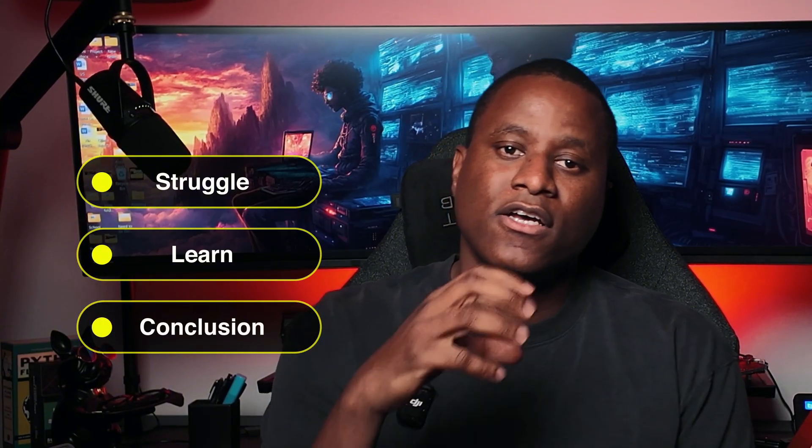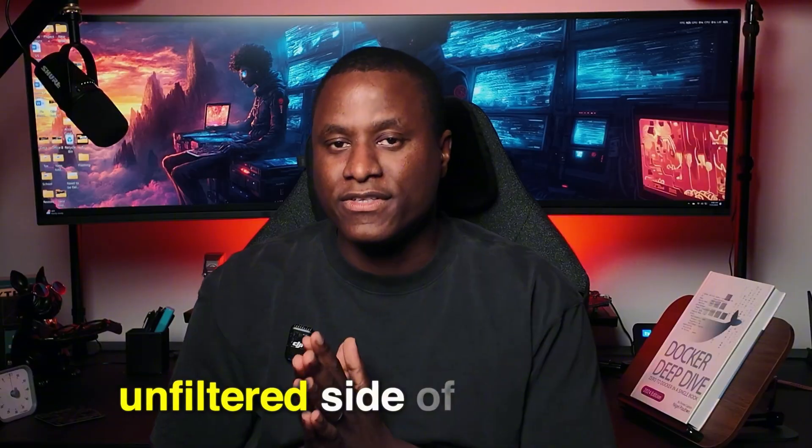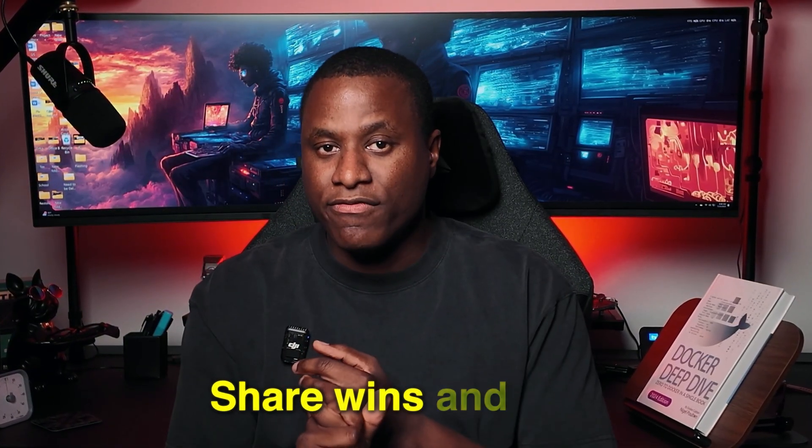So you're gonna see me — what I do to struggle, what I do to learn, how I come to a conclusion to learn about certain things. And of course, the end result is going to be the long form video. So think of this series as the unfiltered side of the journey, where I vent, share wins and fails with you guys, and go beyond the regular lab build video.